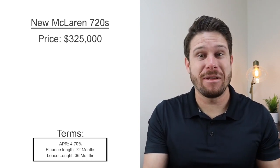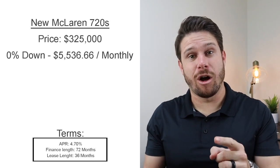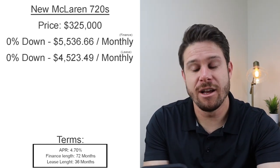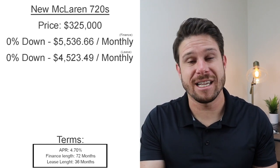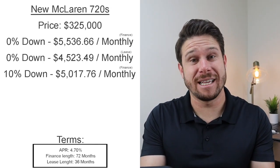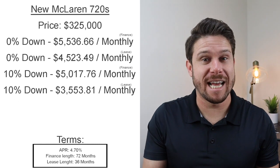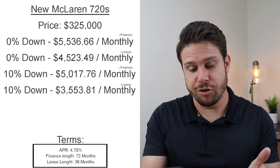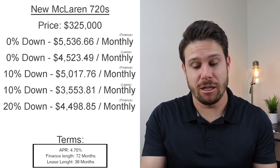With zero percent down on a brand-new McLaren 720s, your finance payments will be $5,536.66 per month, and your lease payments would be $4,523.49 per month. Putting 10% down ($32,500), you're looking at $5,017.76 per month to finance or $3,553.81 per month to lease. With 20% down — which I'd recommend — the finance payment drops to $4,498.85 and the lease deal comes to $2,584.13 per month.